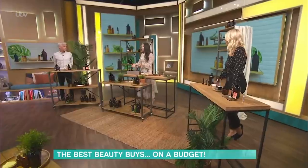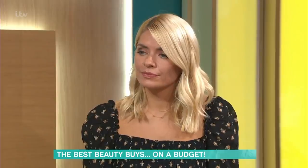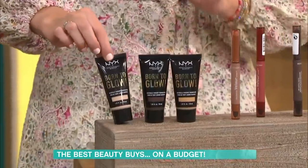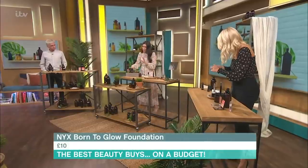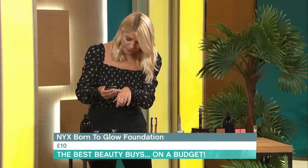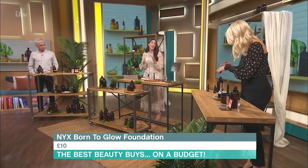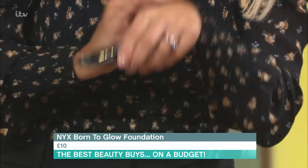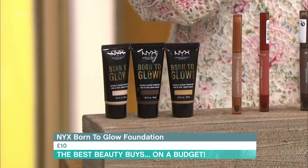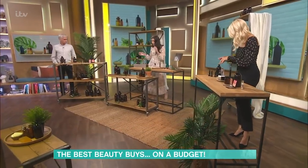Let's start with foundation, because that's the bit where people go, 'surely that's the one.' This is the NYX Born to Glow Foundation — 45 shades, and this is £10. Brilliant shade range. The best way to describe this is it's glowy, not greasy. If you put a little bit on the back of your hand, you'll see that it's somewhere in between a foundation and a tinted moisturiser. It's going to cover, but you can still see your skin. Really, really nice. Foundation — you can do it for £10.